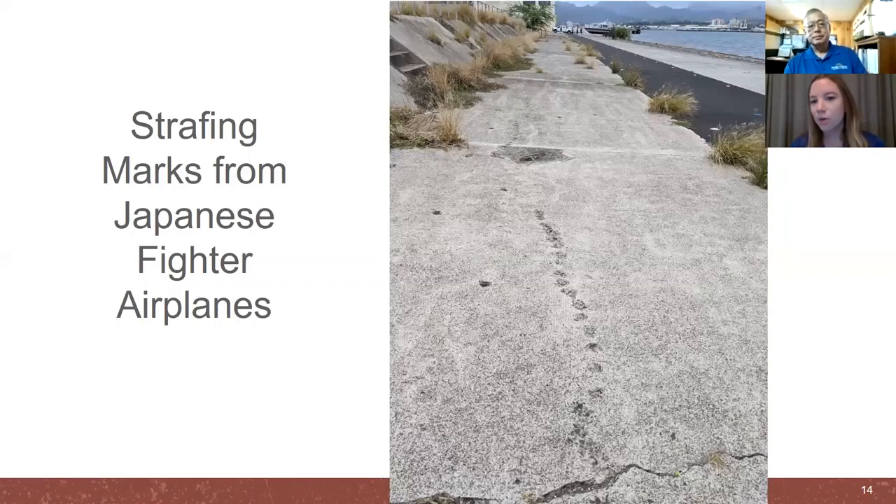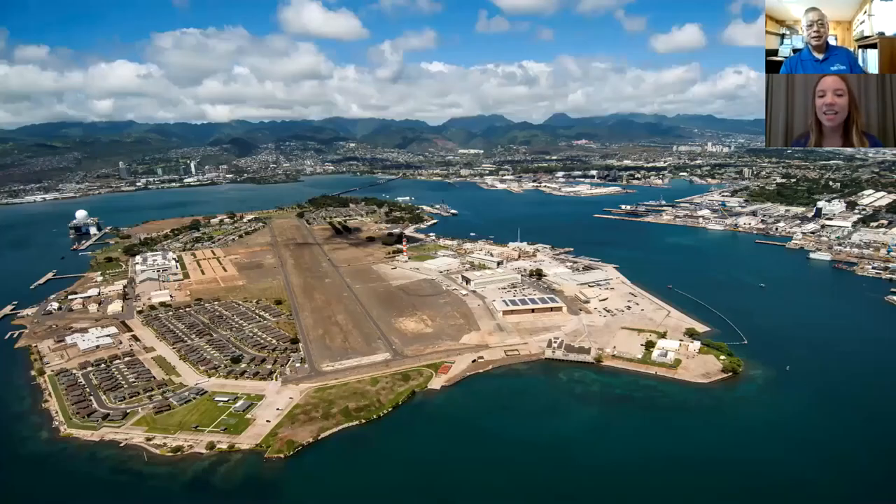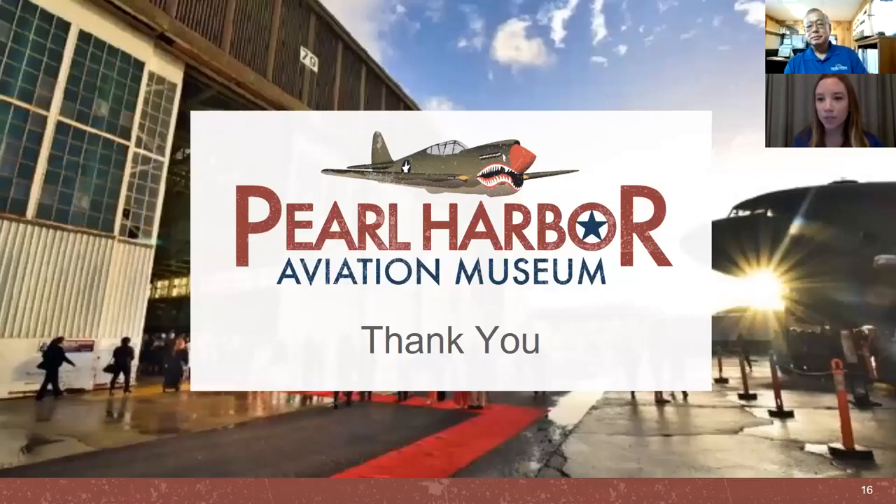We also want to give you a visual example of the bomb splatter and strafing that remained behind from the attack — this is what that would look like on Ford Island if you were walking around. And this is just what Ford Island looks like today with all its historical sites. We do have some resources we want to share with you today as well.